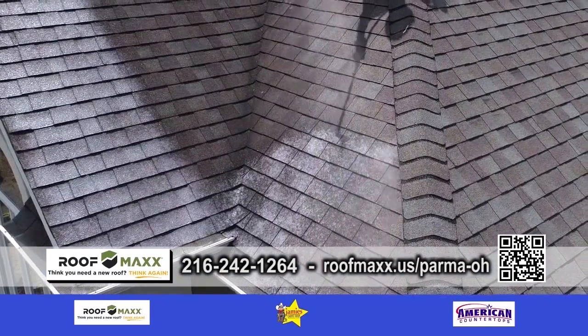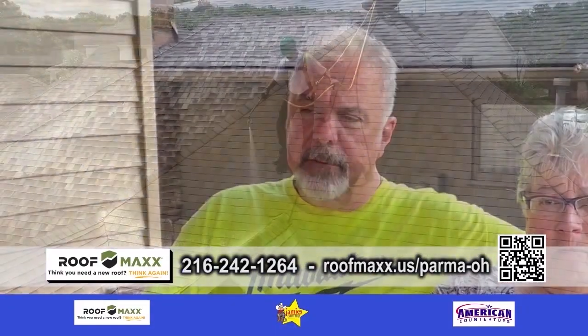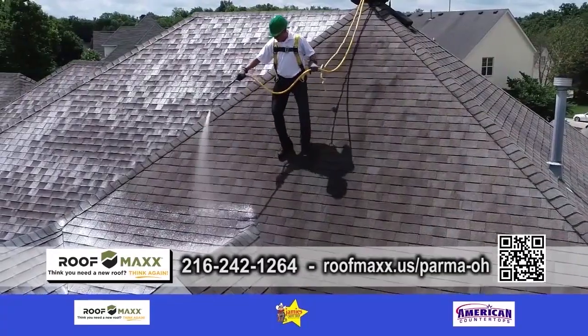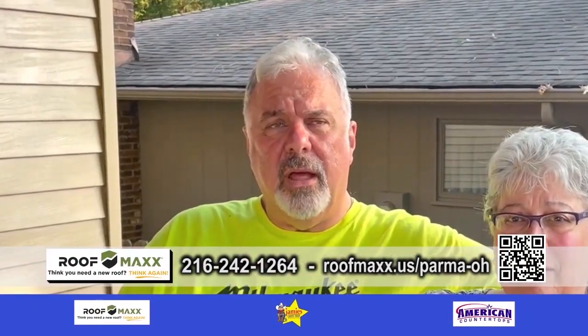We have another testimonial. We noticed that our roof was getting older. We decided that maybe this is a viable option, and it was an easy process. I'd recommend it to anybody that asks.